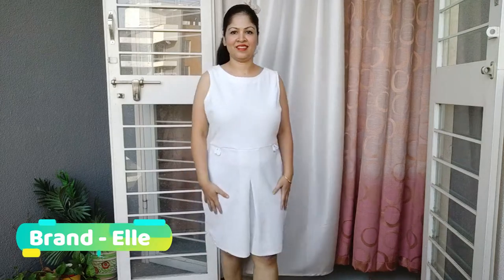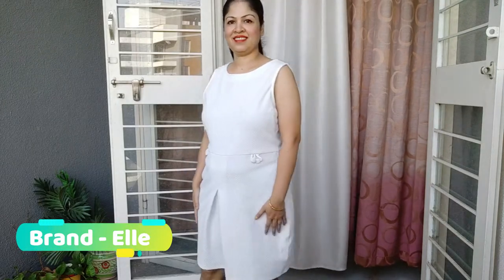This dress I had bought from a store in Pune. I really like this because it has a slit pattern towards the bottom — it's not a cut slit, but it looks very nice. And in this plain dress, there are white buttons at the waist. So it looks very classy and elegant.